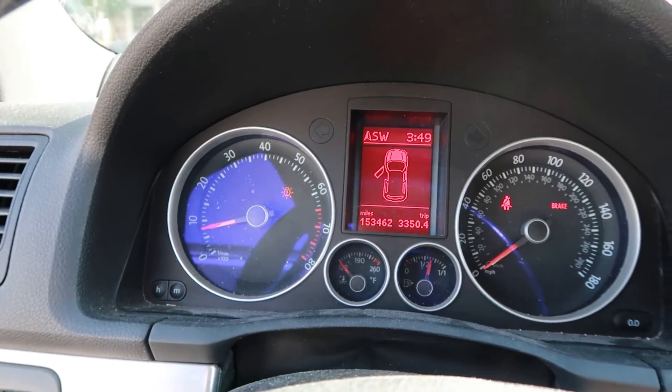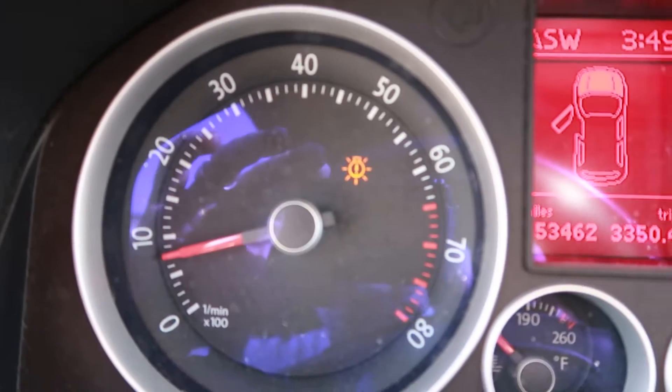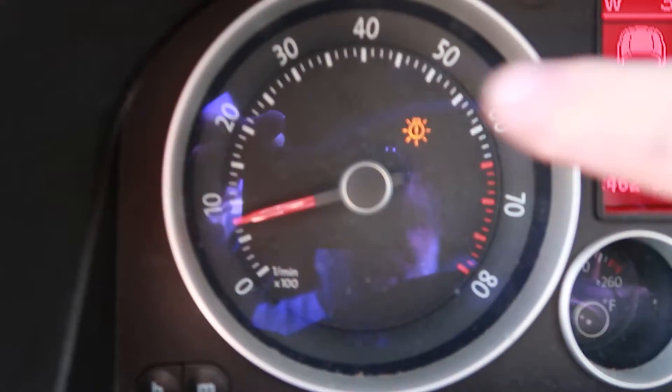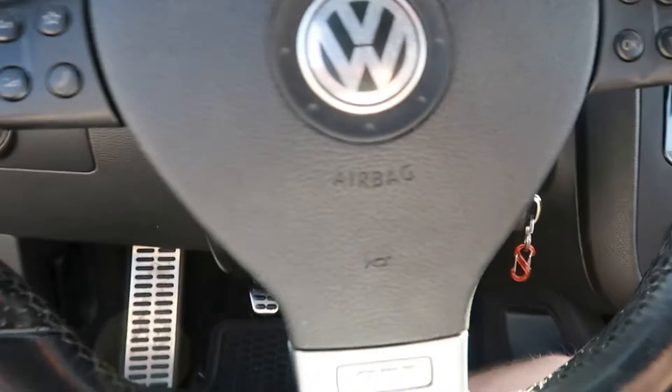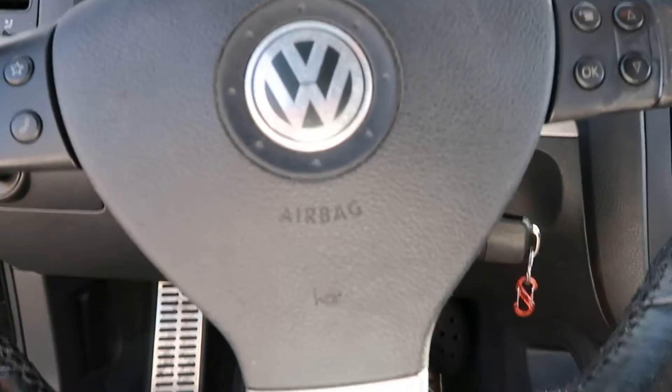Had an EPC light also. I've got aftermarket fog lamps, so that's why we have the amber light — that's just for the fog lamp. LED fog lamps don't offer enough resistance for the system of the car. But okay — fixed.